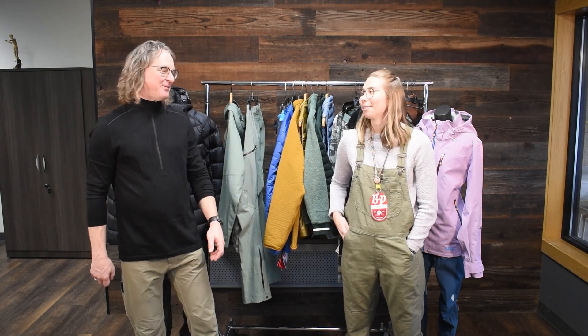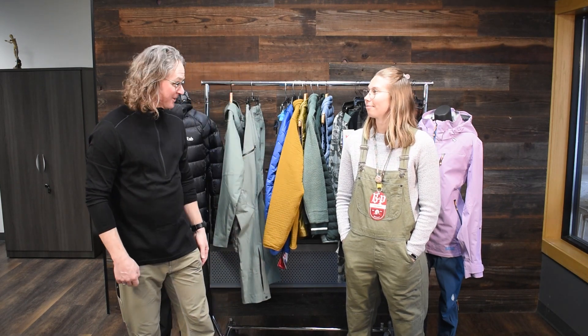Hello everyone, it's John from Bill Paul's and I'm joined again by Jenna. Thanks so much for being here today for a Layering Wednesday. It's the middle of winter and you're starting to get out and get active — whether you're skiing, snowboarding, cross-country skiing, or walking your dogs. You don't need to stay inside in the winter.